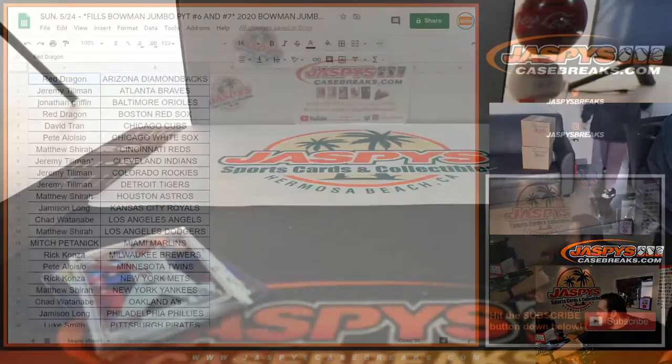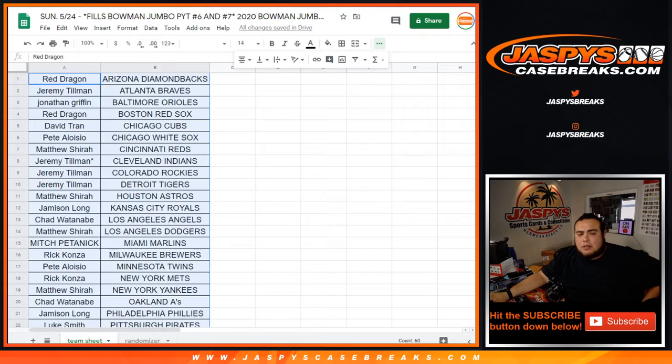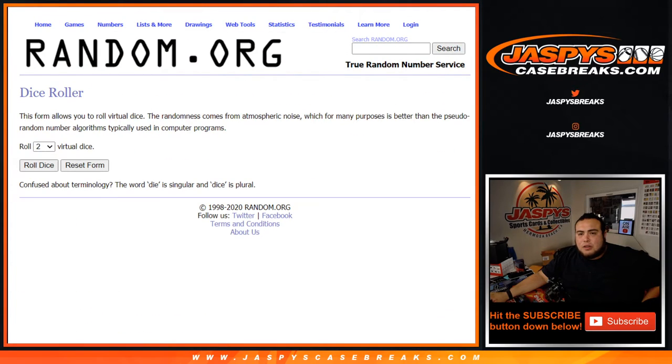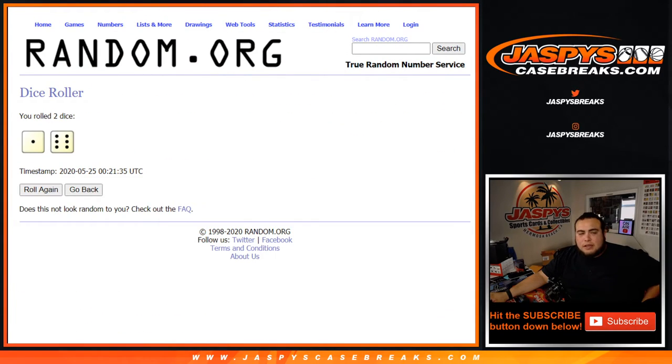Now let's switch scenes and see who gets those teams in the break. So let's switch it over here and I'll copy and paste the customer names. Good luck. 1 and a 6 — same thing, just a different dice roll this time. One and a 6, seven times.